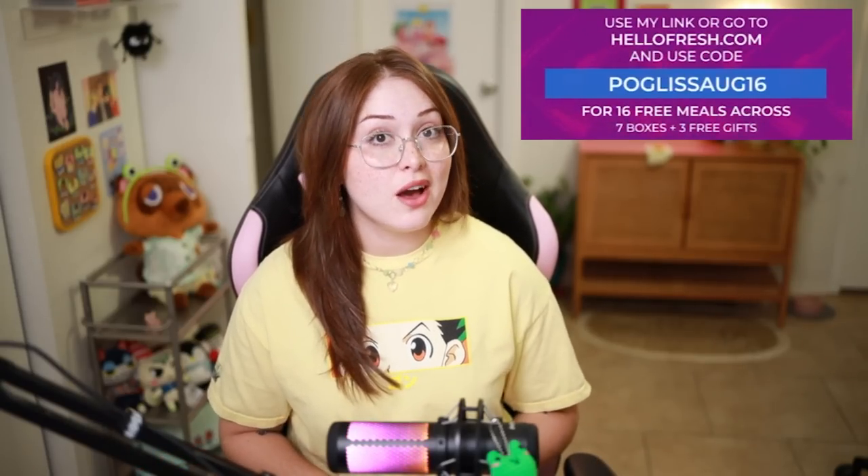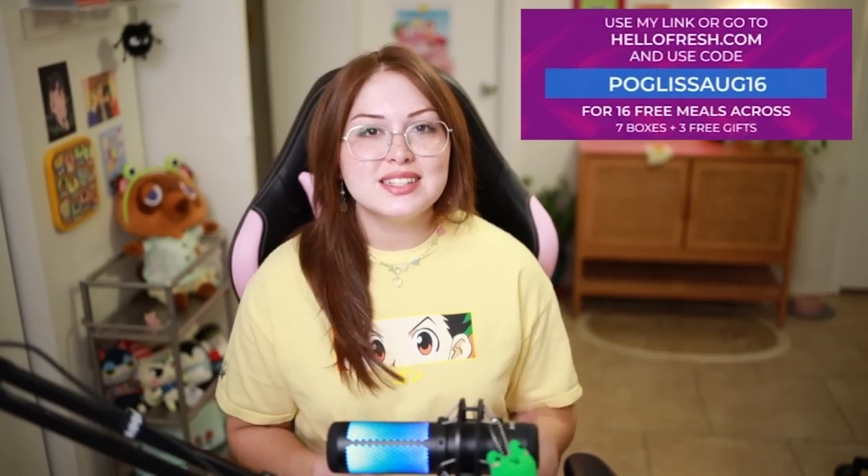HelloFresh's new menu includes Mediterranean options — fresh fruits, fresh veggies, nuts, olive oils, fiber-packed whole grains, the whole shebang. Everything you need for a delicious and nutritious summer meal. Having perfectly portioned meals helps me so much on days that I don't want to figure out what I'm cooking — it's all ready to go, which is fabulous. Use my link or go to hellofresh.com and use my code poglisog16 for 16 free meals across seven boxes and three surprise gifts. Special thank you to HelloFresh. Now let's get back into our Animal Crossing.